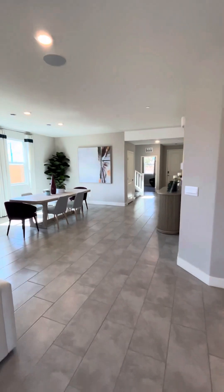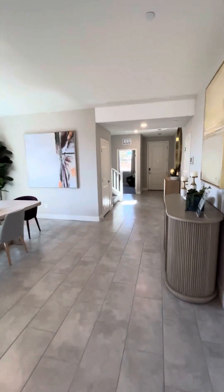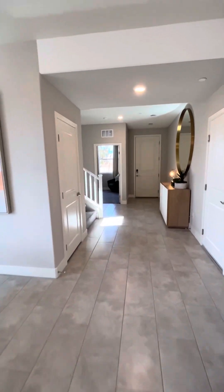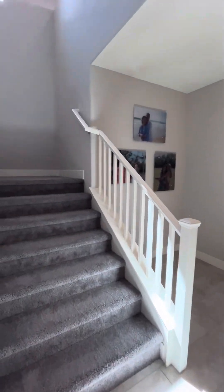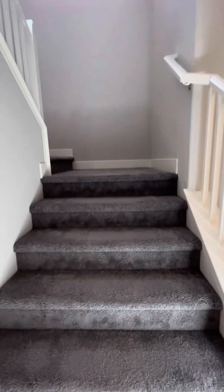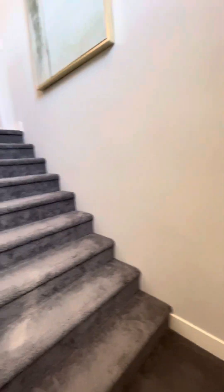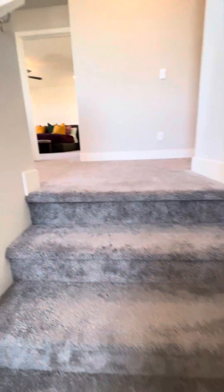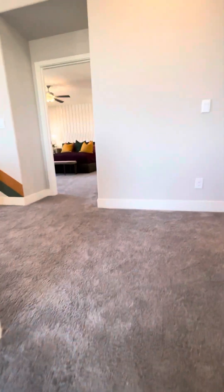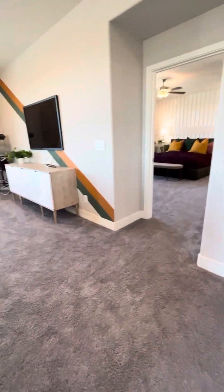We'll go ahead and go upstairs and see the upstairs area. At this point, none of the DR Horton next-gen homes have everything on one floor — they have it split between downstairs and upstairs. But one of the nice things about this particular model is once you get up to the top, there is an extra loft area that you can use.